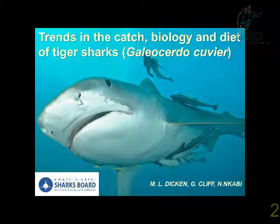Species-specific long-term trends are seldom available for any large species which aren't targeted commercially. In the absence of logbook records, shark control programs can provide a very important long-term dataset. This is perhaps particularly important for a species like tiger sharks.